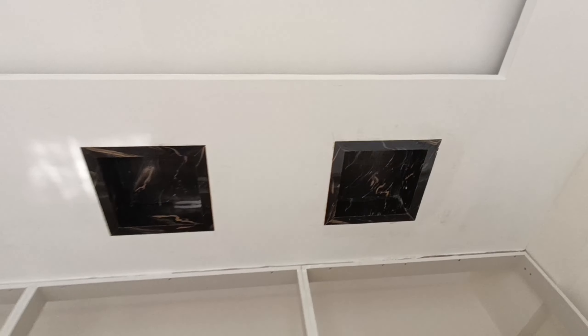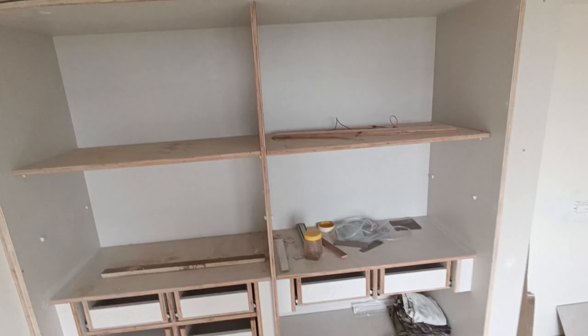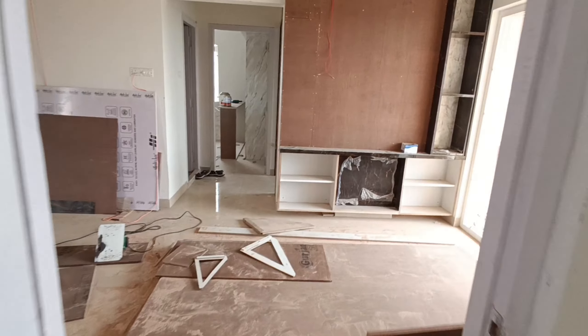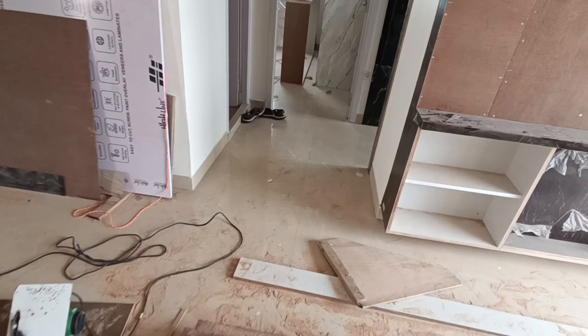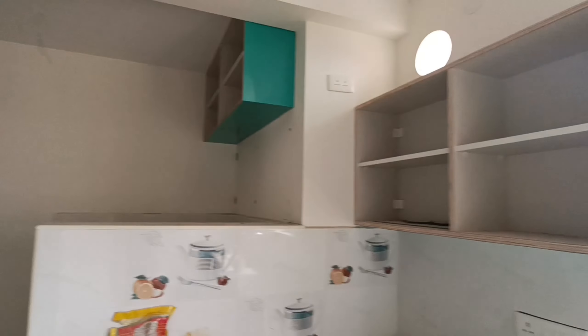Apply the laminate to the laminate. Kitchen is almost done, doors to modify.